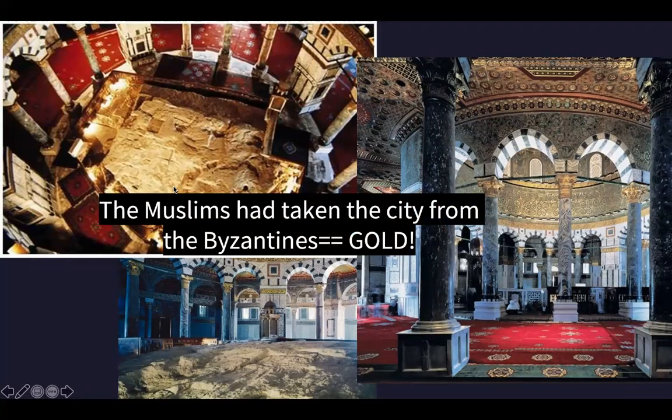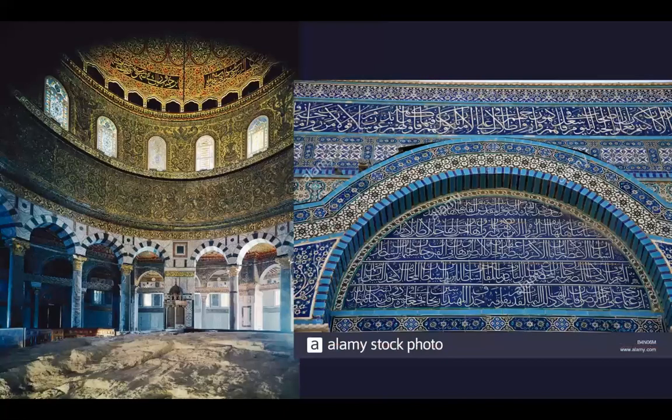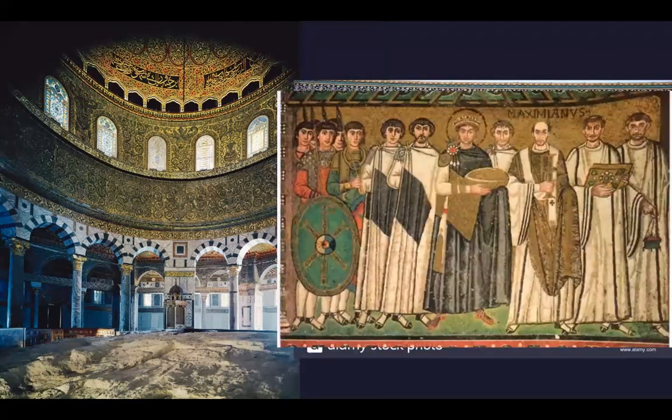The Dome of the Rock emphasizes the rock at its center to commemorate the place where Muhammad is believed to have started his Night Journey. The Dome of the Rock's decorative program includes an extensive use of mosaics. Many Byzantine churches, such as San Vitale in Ravenna from the sixth century, included elaborate mosaics.